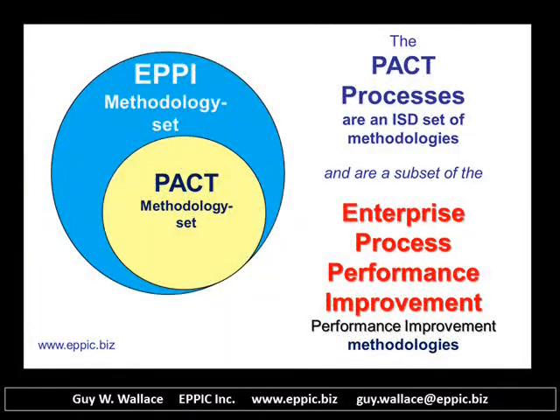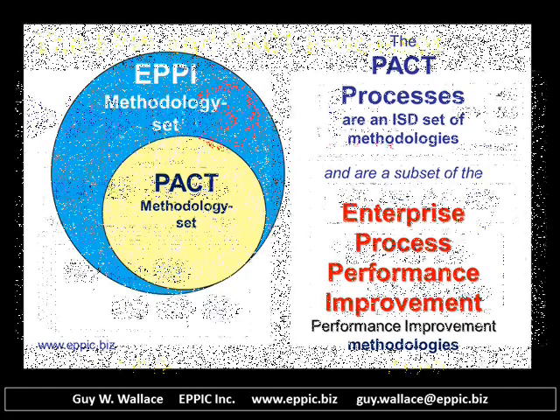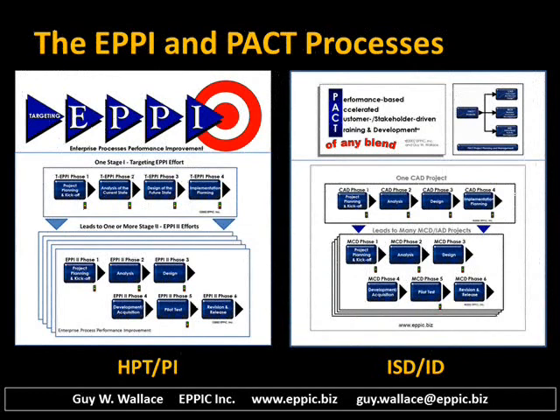My instructional systems design methodologies are a subset of my performance improvement methodologies. The analysis is very similar, but in the case of performance improvement methodologies, expands beyond the knowledge and skill enablers of performance. I have both EPI and PAC processes. EPI — the human performance technology or performance improvement methodologies — is all about enterprise process performance improvement, and there are two stages to that. My PAC processes are my instructional systems design, and they as well have two stages.